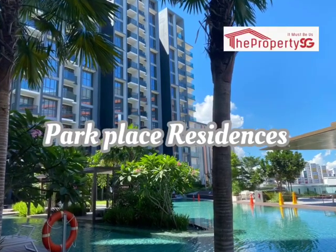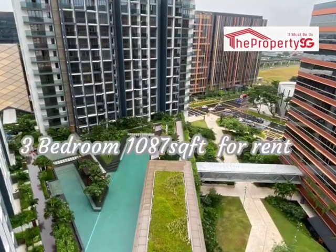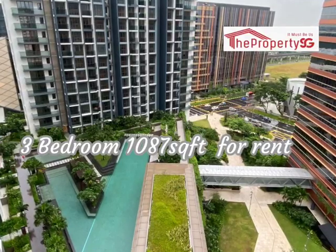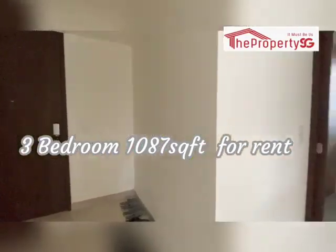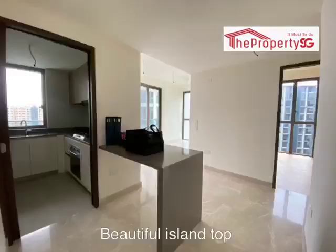Park Place Residences, located just above Baliba MRT. 3-bedroom, 1087 square feet, for rent. Brand new unit. Hurry! Come, take a look. Let me show you this lovely 3-bedroom.